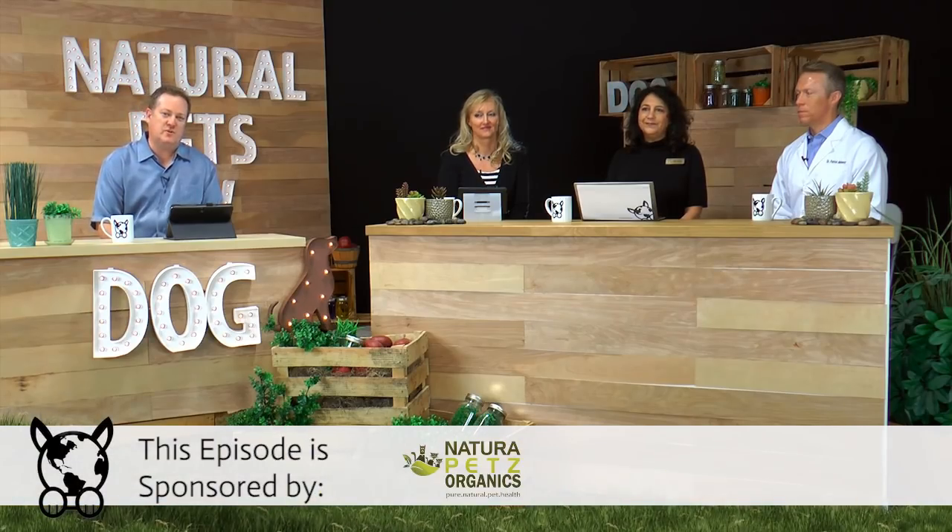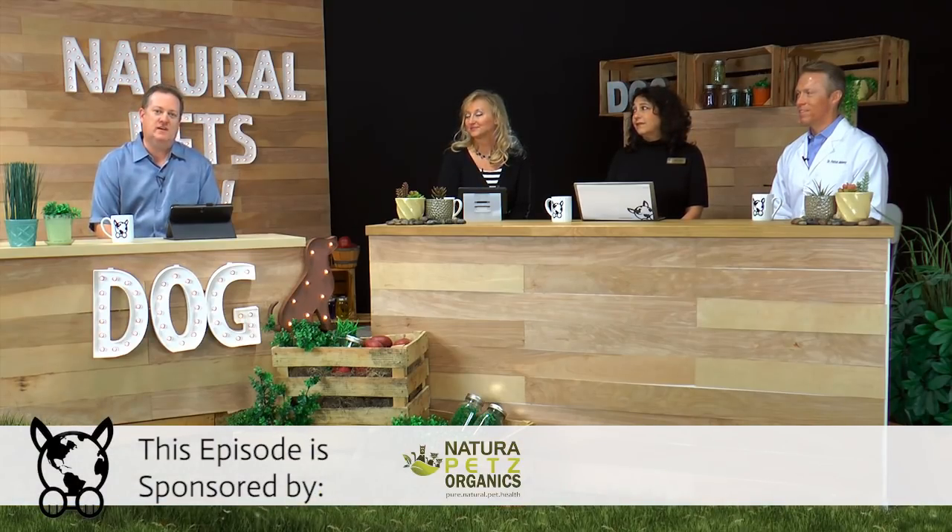Hello pet parents and welcome to another episode of Natural Pets TV. I'm joined by Heidi Nevillea, Dr. Jody, and Dr. Patrick. I think one of the things that is so important but rarely discussed is digestion and digestive issues.